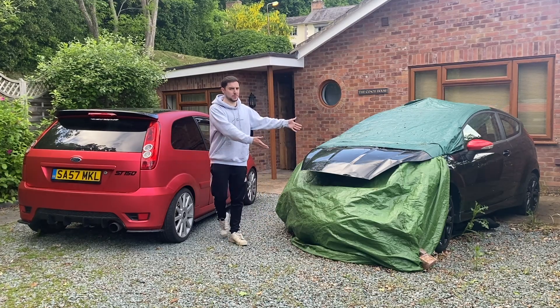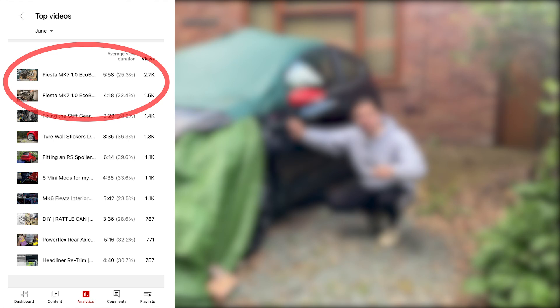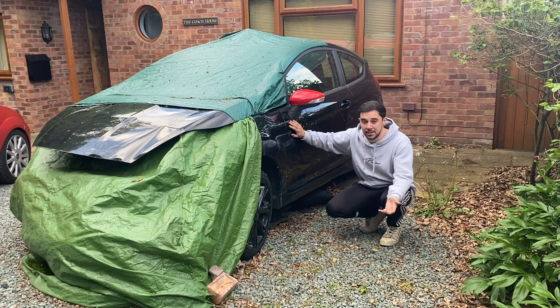Would you believe I still have my one liter EcoBoost? Of course you know I've still got the EcoBoost because it's been sat here looking sorry for itself in the background of pretty much every video since I got it. Despite not having made a video on this car since January, parts one and two of the engine rebuild have consistently been my most viewed videos every month since.